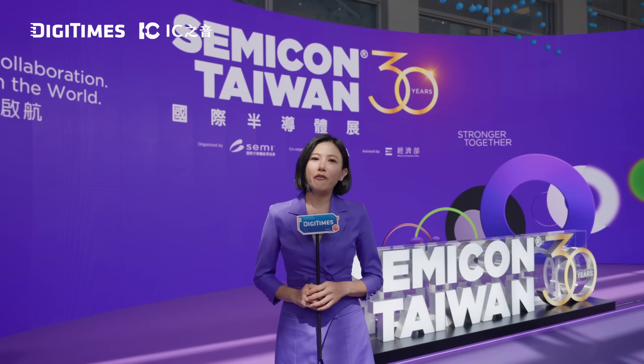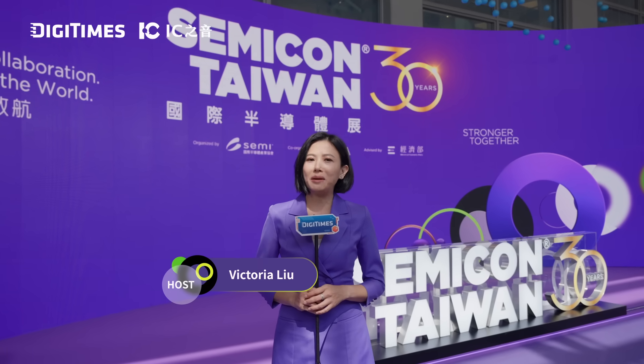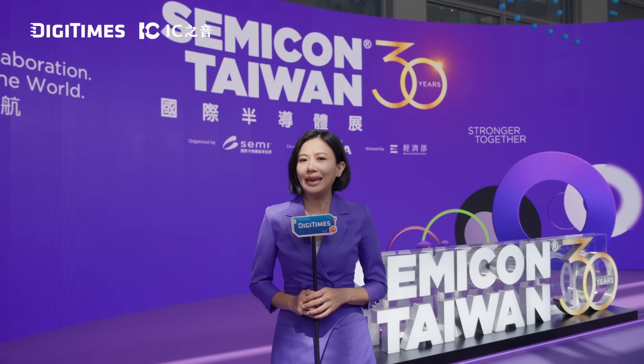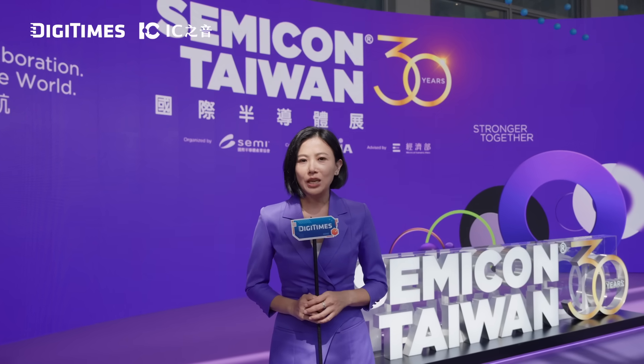Welcome to this special coverage from Semiconductor Taiwan 2025, the premier event for semiconductor innovations. This is Victoria bringing you the latest information and insights from tech leaders. Today, we will dive into cutting-edge solutions driving automation, AI, and sustainability.